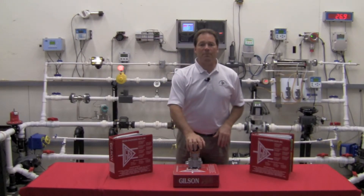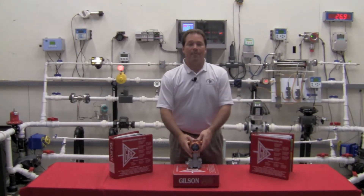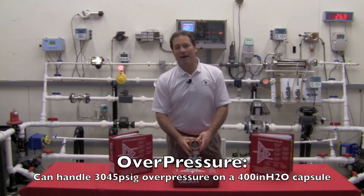We have over-pressure capability unmatched in this transmitter. This particular unit has a measuring range of 2 to 400 inches water column and is capable of 3,045 PSIG over-pressure.